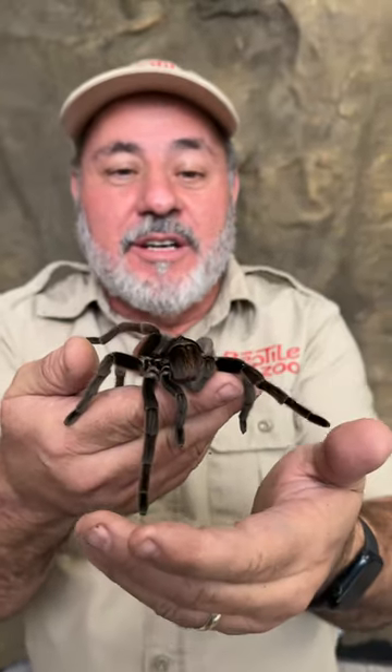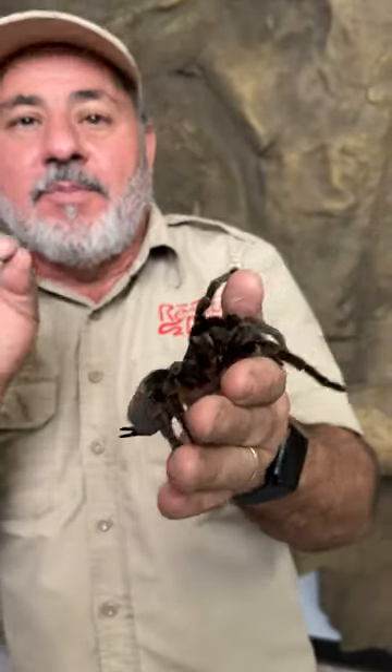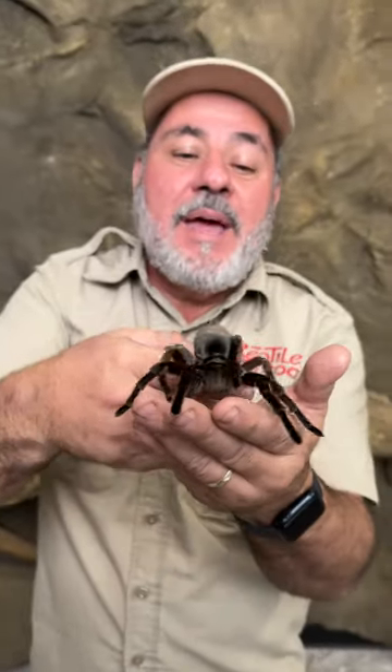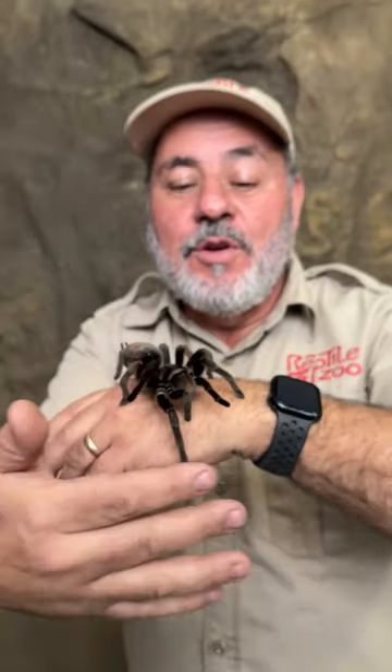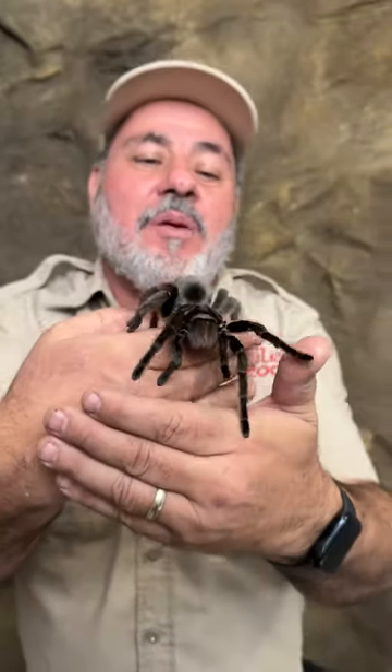The Giant Brazilian Tawny Red comes from the same family as the Chilean Rose, which is the one you always see me handle. Here's the wild part — this tarantula can live 30 plus years, which makes it one of the longest-lived tarantulas, and that's absolutely amazing. It's cool colored, it's big, and it's got these really cool red markings. I have literally a few thousand tarantulas and I'm going to start learning about them with you guys.